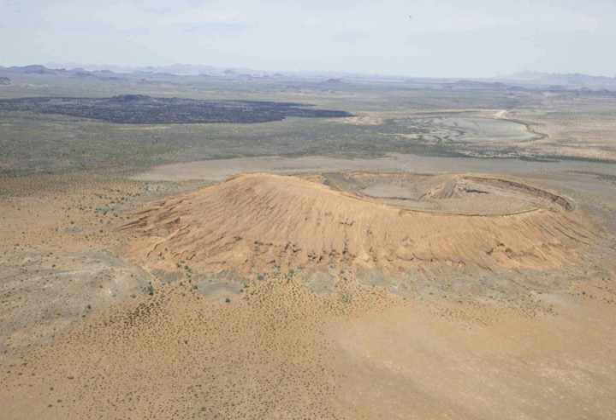The Pinacate Mountains range has orogenic features of high interest, products of volcanic eruptions that accumulated lava in compact rocks, sand, and volcanic ashes that formed colors of special beauty, and craters such as El Elegante, Cerro Colorado, McDougal, and Sykes.